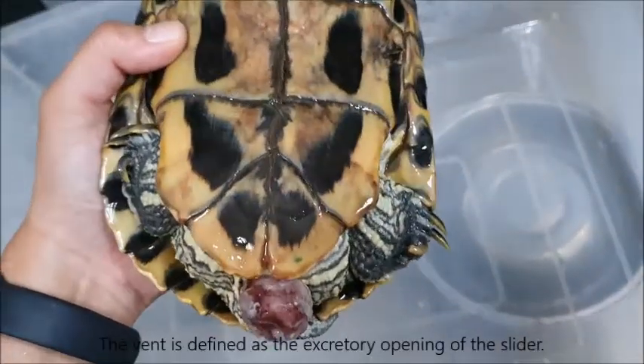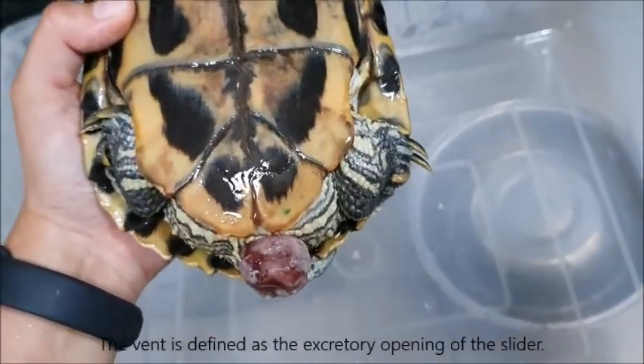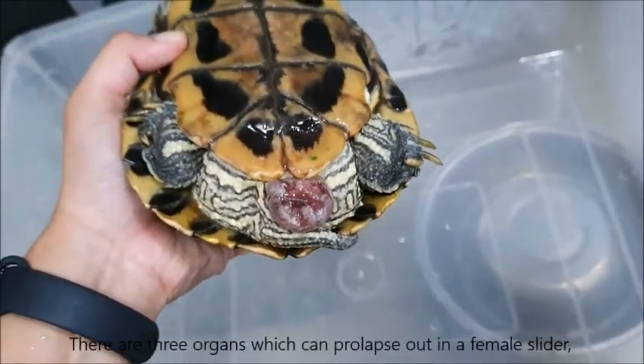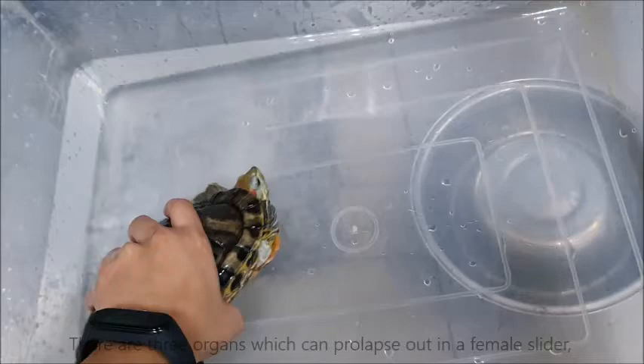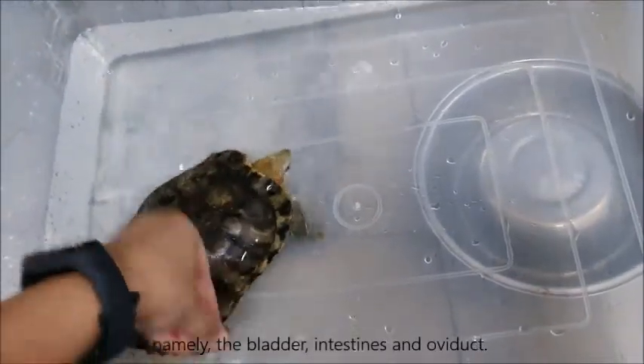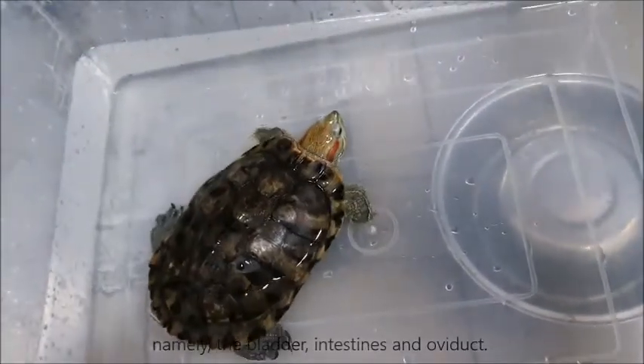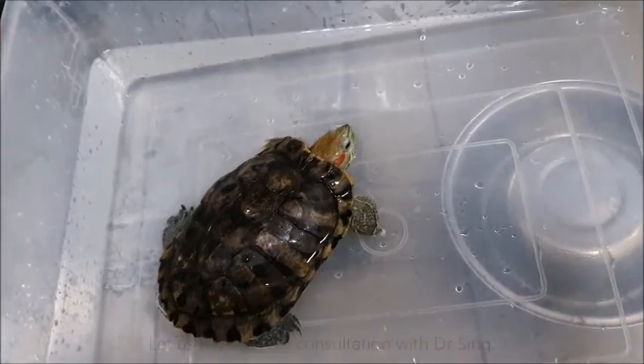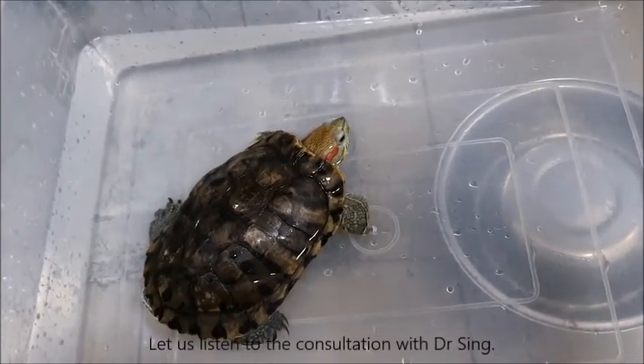The vent is defined as the excretory opening of the slider. There are three organs which can prolapse out in a female slider, namely the bladder, intestines, and oviduct. But how do we identify which one is occurring here? Let us listen to the consultation with Dr. Singh.